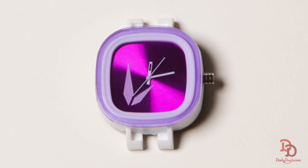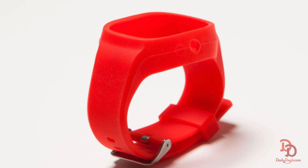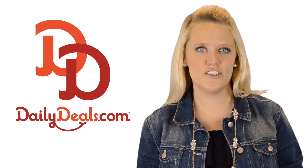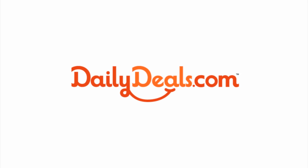Plus, the watch face is water resistant and features a stainless steel backing. The comfy silicone strap is also adjustable. So pick up this stylish watch and mix and match it to go with any outfit while you save with today's Daily Deal.